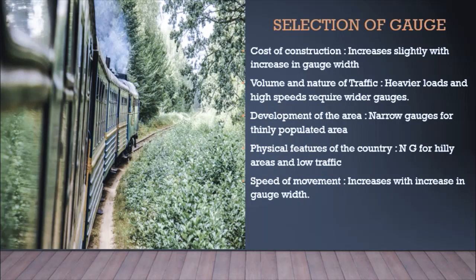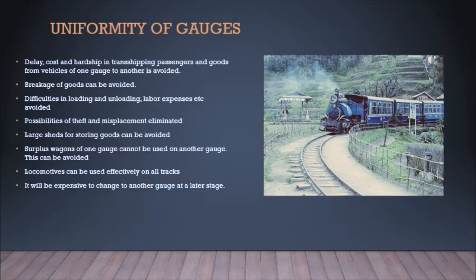The last selection criterion is speed of movement. Increased speed requires increased gauge width. For heavier loads and speedy movement, wide gauges are needed. Most hilly railways are slow-moving because of the narrow gauge mechanism. If we want to move locomotives at higher speeds, we need to use broad gauge or standard gauge.